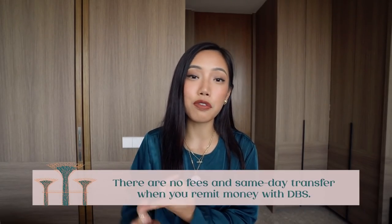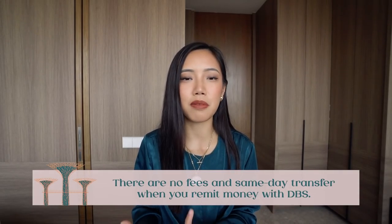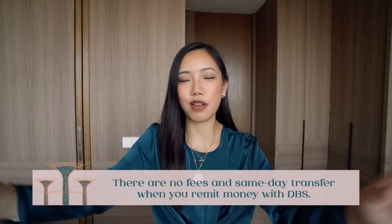Another thing you can do is remit money. A lot of people working in Singapore may want to send money back home to their family. I've done a full video about remitting money, so click the top right corner if you want to watch it. Usually when you use a third-party service there is a fee — a percentage of however much you're sending abroad. If you bank with DBS, there are actually no fees for remittance, which is really surprising, and it's same-day transfer. If you're particularly sending money to Hong Kong or India, they also have a function to track it in real time — an added layer of security.